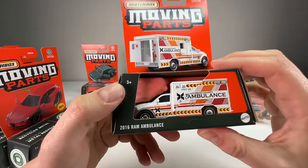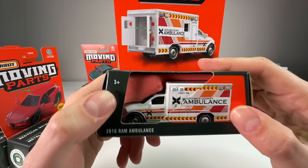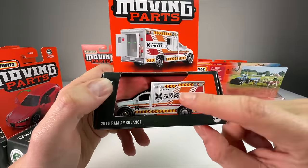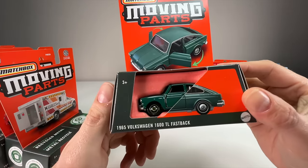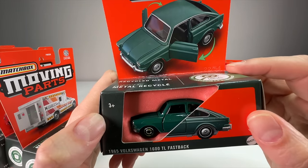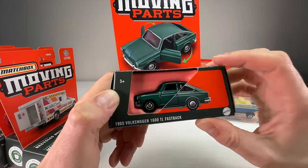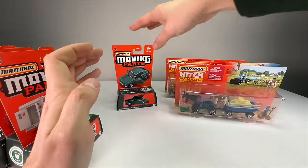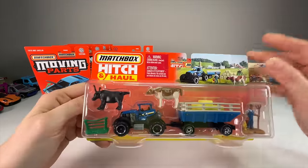This one is just a huge chunk of metal — the 2016 Ram Ambulance, the Rambulance as it's known. The entire body is metal and it weighs a lot. It's not a new casting but this release is excellent. It's got moving parts on the doors in the back. Then there's the 1965 Volkswagen 1600 TL Fastback in green — opening doors as the moving part. I'm the least excited about that one but I think it looks good in green.